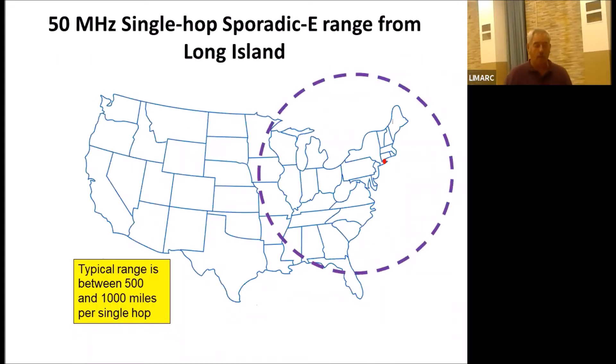Most people use horizontal beams to give them a focused direction wherever they point. From our location in Long Island, that's basically what a single hop range would look like for sporadic E — 500 to 1,000 miles per single hop. Very easy to work into the south: Florida, South Carolina, North Carolina, Georgia, and to the Midwest — Minnesota, Wisconsin. That's quite a general range of coverage for a single hop.